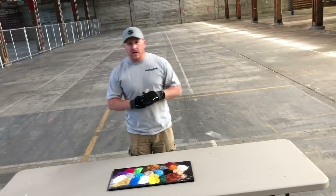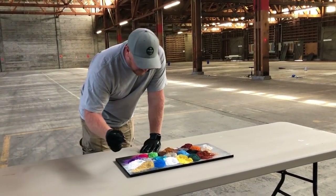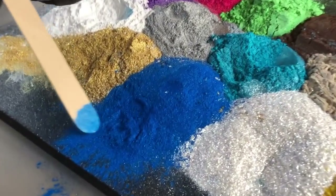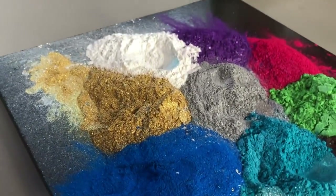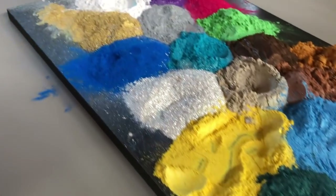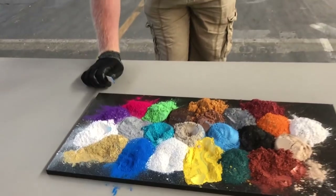What happens is the light, when you add that to clear epoxy, refracts off of the mica and into your eyes in these vibrant colors. Look — this is our deep blue. It's just fine, fine powder. Different types of metallics are also used in makeup and car paints. In the coating industry, we use a certain type of coated metallic or ground-up mica that allows it to be suspended in the clear epoxy for extremely vibrant colors.